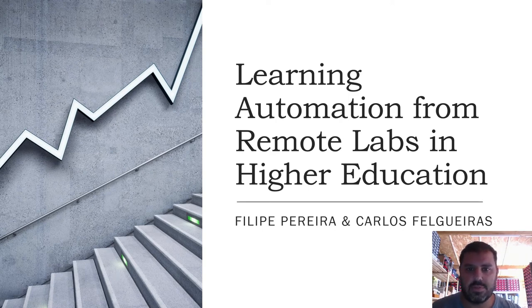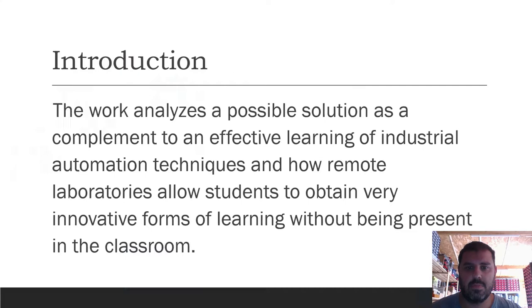Hi, good afternoon. My name is Philip Rera and I will present a work on how to create a support system for automation teaching at distance with remote laboratories. This work analyzes a possible solution as a complement to effective learning of industrial automation techniques, and how remote laboratories allow students to obtain very innovative forms of learning without being present in the classroom.